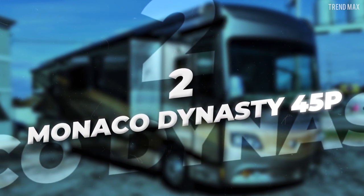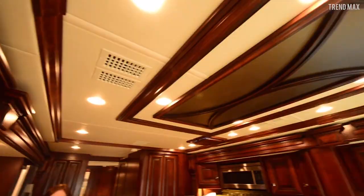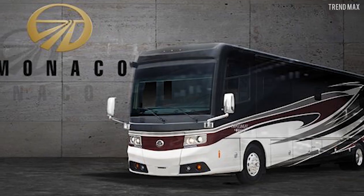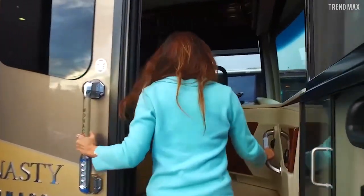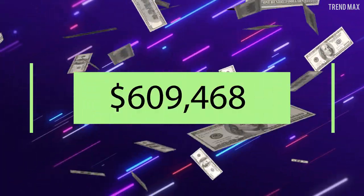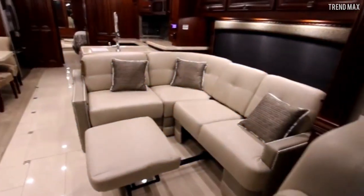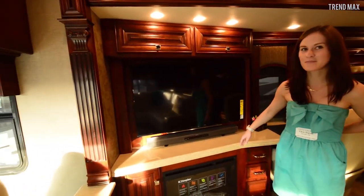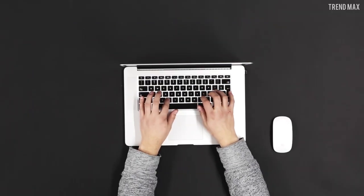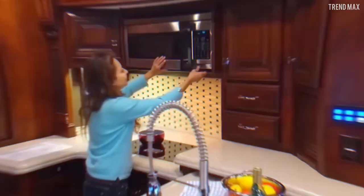Number 2: Monaco Dynasty 45P. Its name is related to royalty because of its amenities — this motorhome looks like a real palace! The Monaco Dynasty 45P was manufactured by Monaco Coach Corporation, an Indiana firm that builds Class A recreational vehicles. This $609,468 coach has LED-lit steps that take you to a tile-finished interior. The living room has an extendable L-shaped leather sofa, a warm fireplace with a Sony sound bar and TV. There's also a built-in desk with USB ports and comfortable reclining seats.